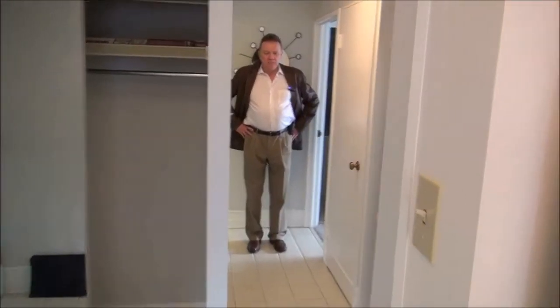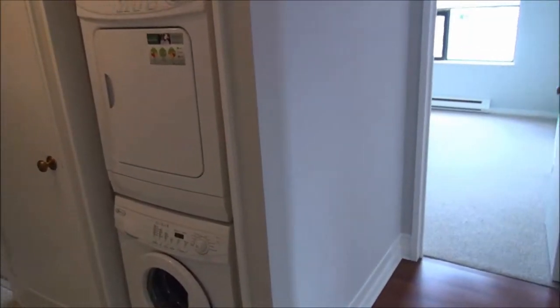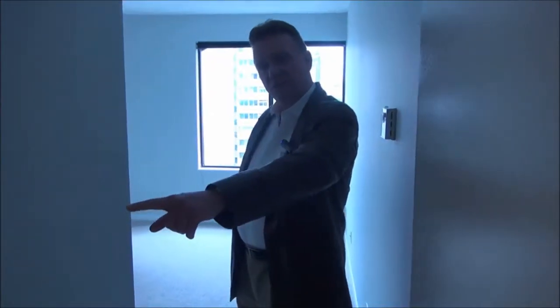Walking through the kitchen and coming into the hallway, you can see that the apartment has its own in-suite laundry. Just inside the master we have a three-piece ensuite — a shower, sink, and toilet — just on your left.